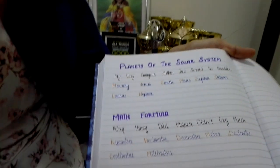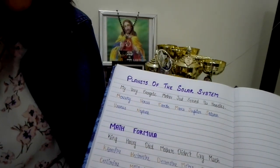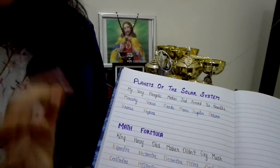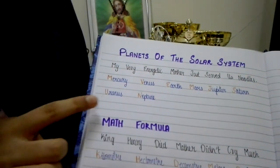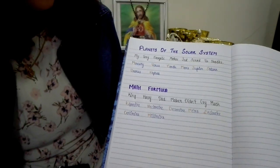I feel this is very important. For other subjects such as English, social science, and different subjects like that, I have kept another book. Now what I meant by an equation — for example, many of you have difficulty learning the planets of the solar system. Here's a tip: 'My very energetic mother just served us noodles' — the first letters stand for Mercury, Venus, Earth, Mars, Jupiter, Saturn, Uranus and Neptune. This helps you memorize the planets very easily. Similarly for math, 'King Henry died, mother didn't cry much' helps you remember the conversion of units like kilometer, hectometer, decameter, etc. You can write these kinds of mnemonics in your notebook, and whenever you have a doubt, you can just look it up and get the answer.